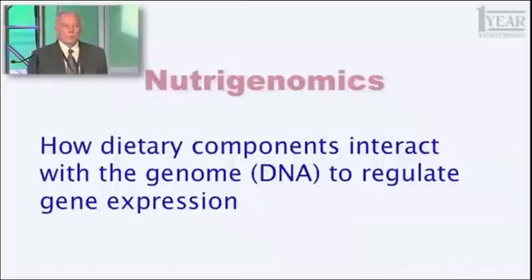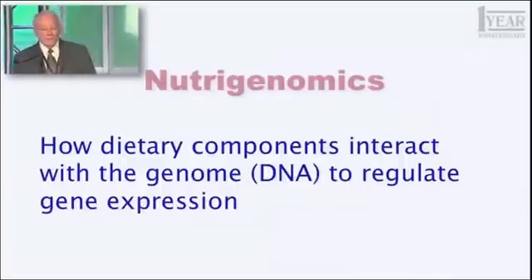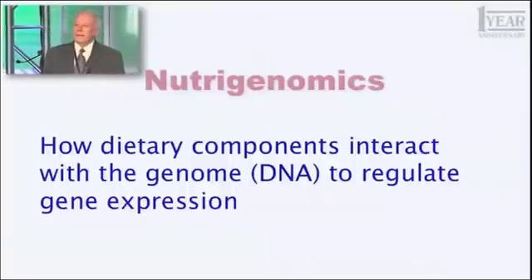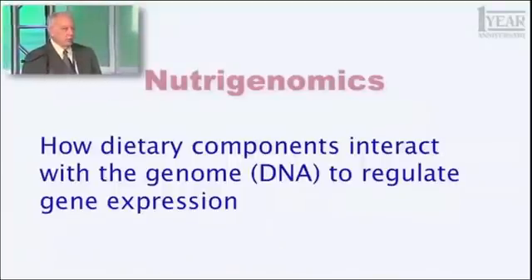Those genes are the blueprints for everything that you are. You can be put together by about 25,000 little unique machines. Some of them are unique to you — nobody else has quite the same sequence. Others we all have in common. That's the blueprint that makes you who you are — how things we eat can affect the expression of those blueprints, the rate at which they're converted into the enzymes they encode, the little machines that do what you have to do.